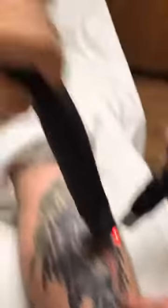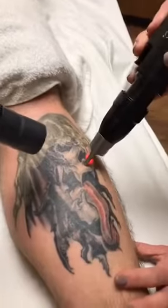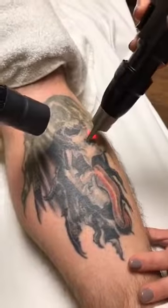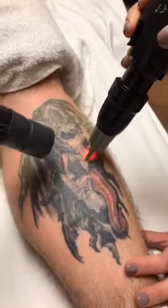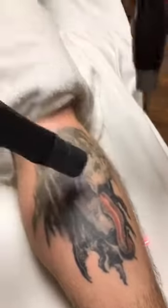What does it feel like, Michael? It feels like getting snapped by a rubber band over and over and over. Getting the tattoo actually hurt much worse — especially on the shin.